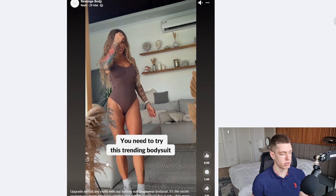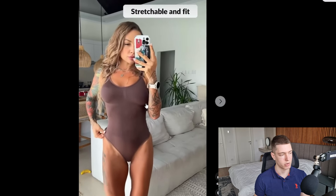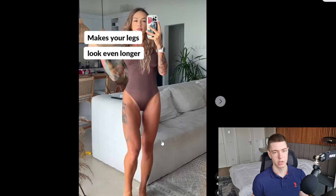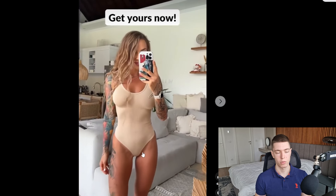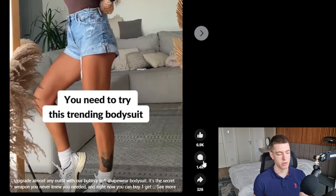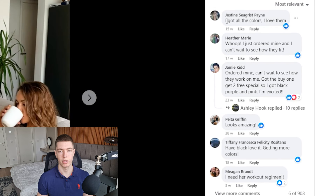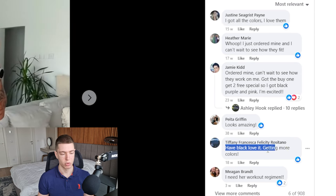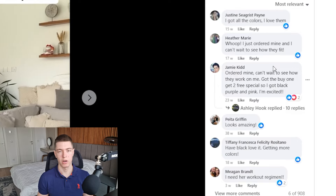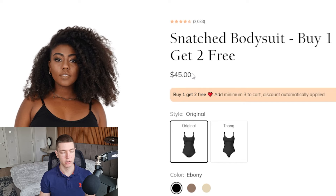The next product is a shapewear bodysuit and it's been around since the 29th of March 2023, so almost a year. It's a pretty simple ad of just a woman trying it on and showing it off, which is all you need — if people can see themselves wearing the product and the video is clear and straight to the point, it can work really well. This ad has almost 7,000 likes, 1,400 comments, and 326 shares. In the comments people are saying they ordered it, they love it, they're getting more colors.